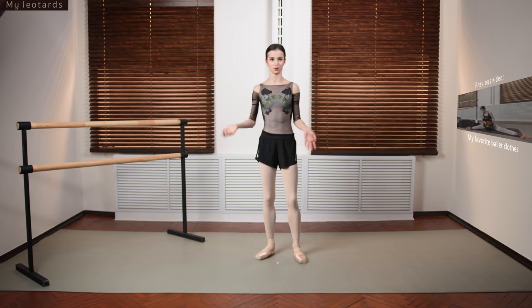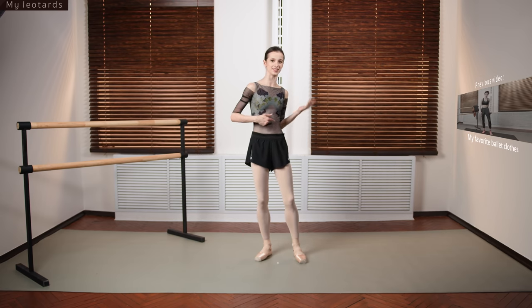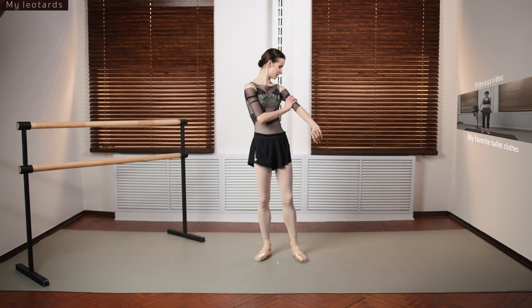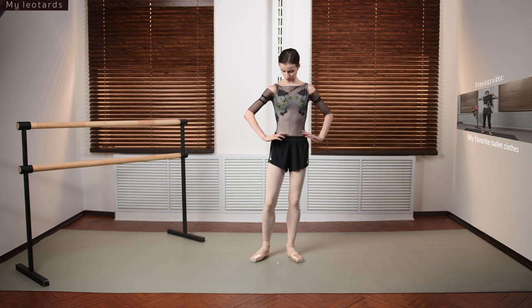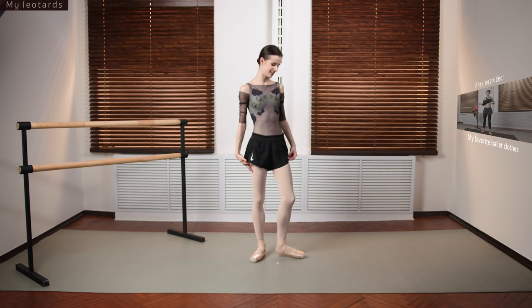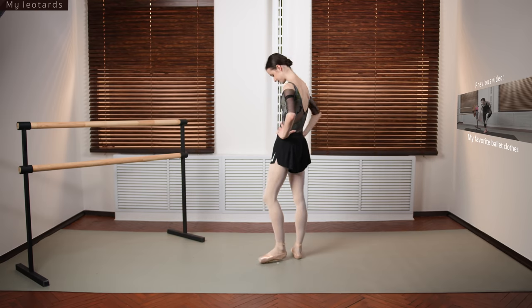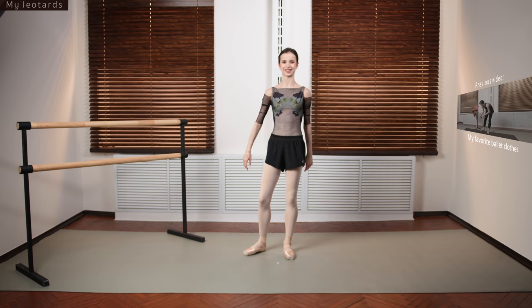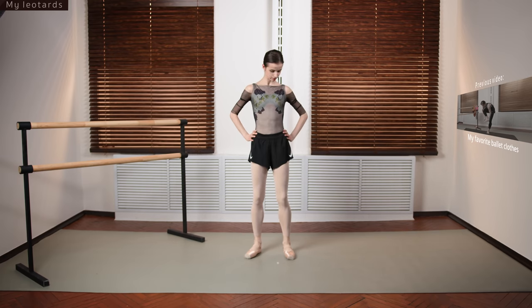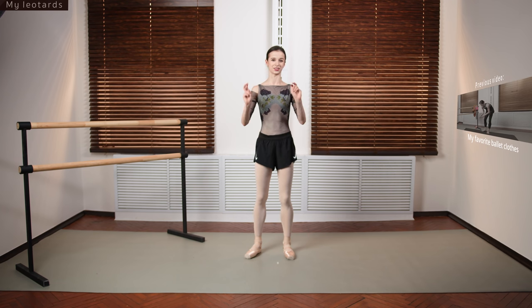This gorgeous one is by Mel Dyer Dancewear. The mood depends on the leotard, and the leotard depends on the mood — when I'm feeling like a queen or feeling fancy, I wear this one. The design is really gorgeous, I love the sleeves, and it's unusual and unique. We have mesh all over the back. It's just as fancy as it can get — a leotard for special occasions.